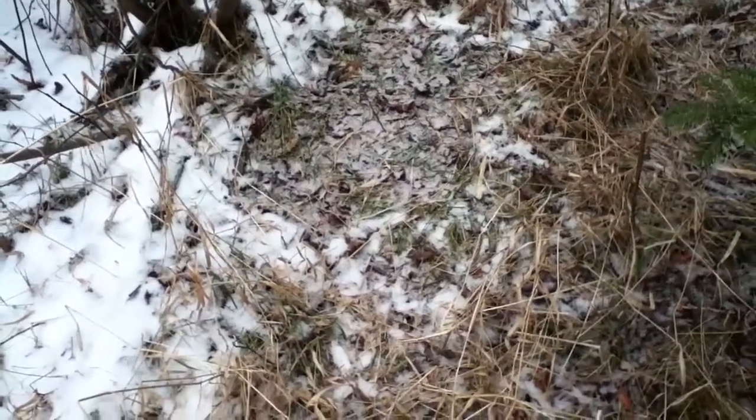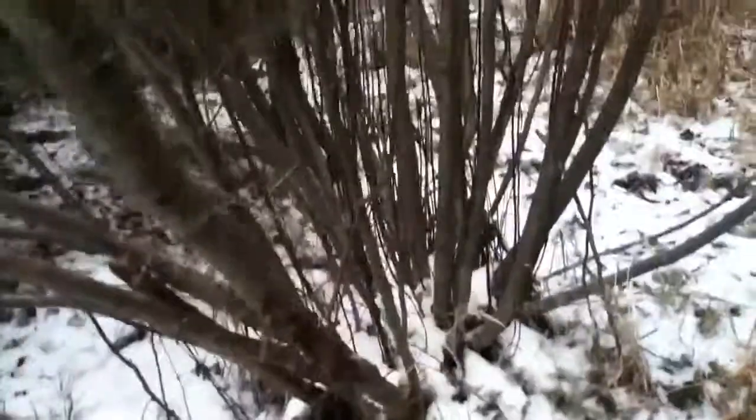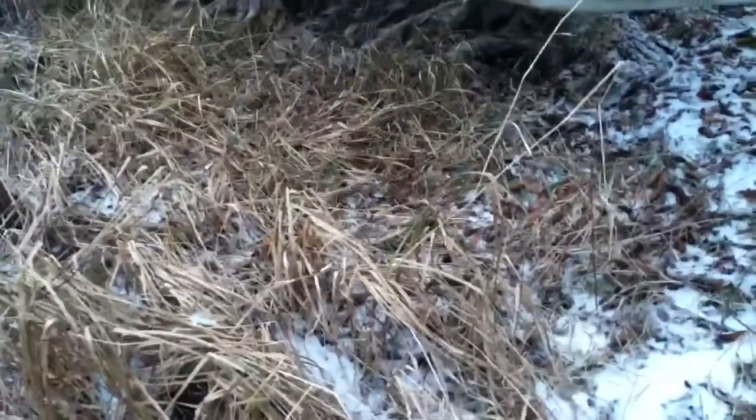This is a deer bed here. You can see there's tracks coming up to it. I think there's a deer bed back in here too. There's tracks here. I think that's a deer bed there.